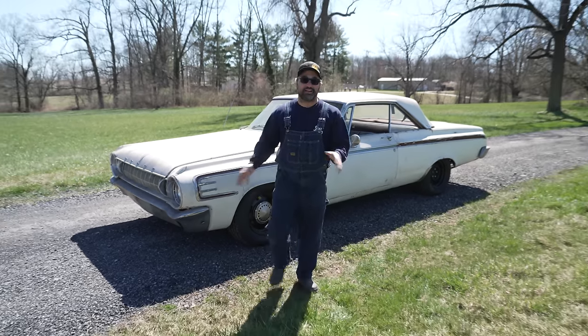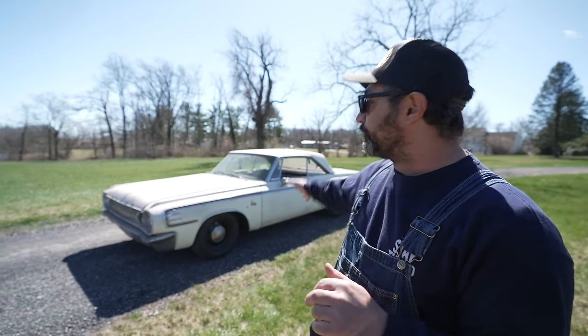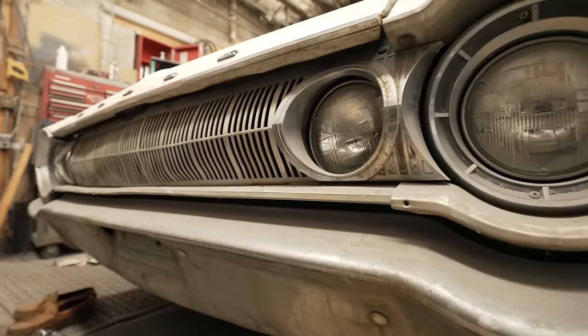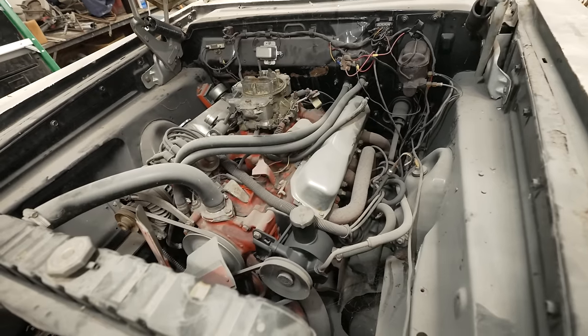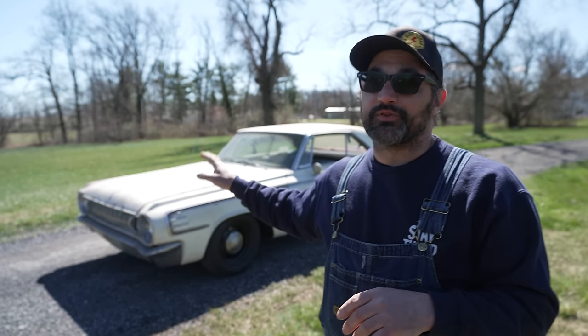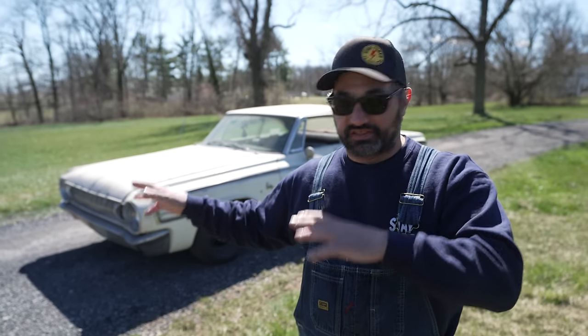Welcome back to Stay Tuned. I'm Tony Angelo and today we are digging back into my '64 Dodge 440. This is a car that I bought — it had been sitting for decades in the back of a body shop in Maryland, just languishing there, rusting away. It has a sweet 383 with super low miles on it that I actually believe because it runs stout.